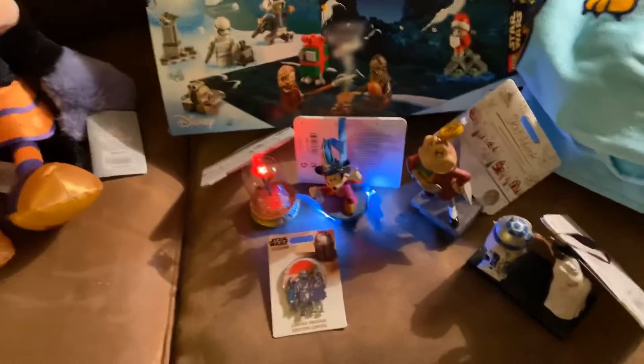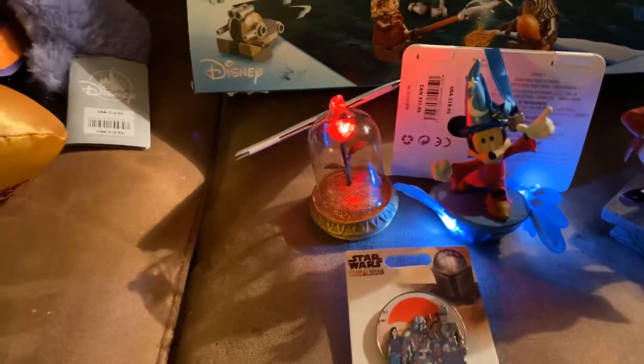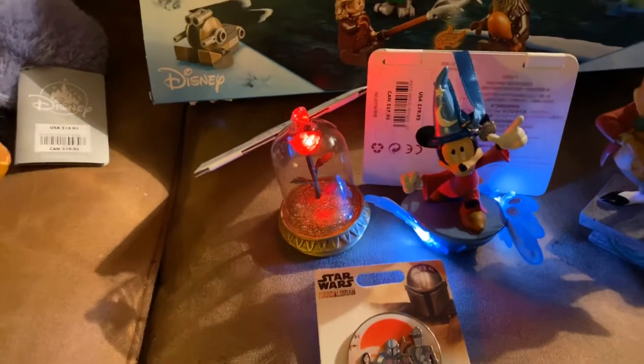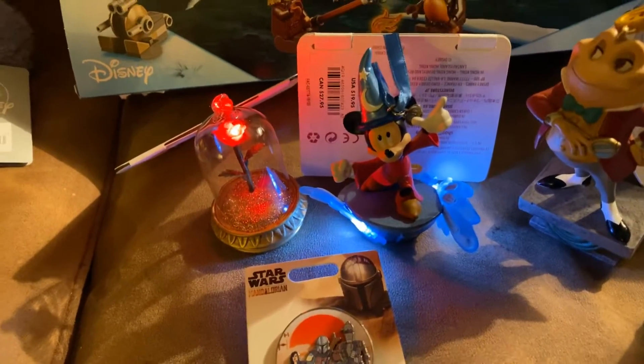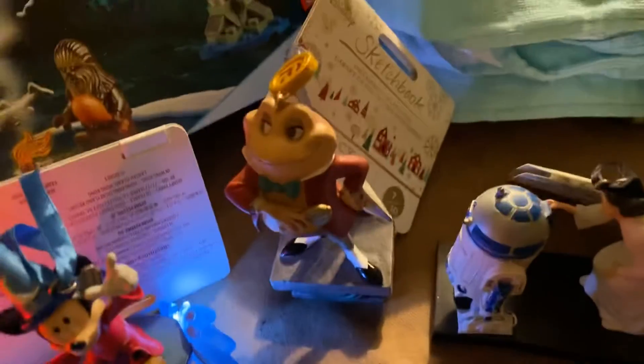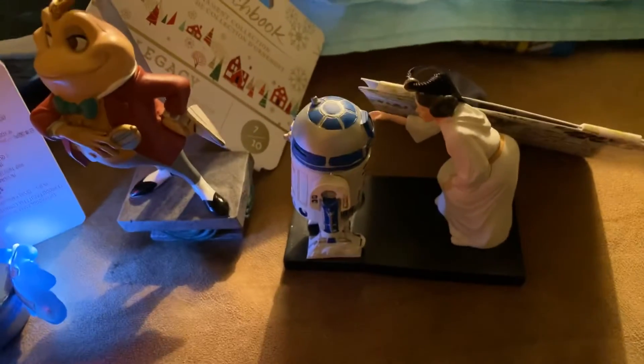Next up are these ornaments that I got there. The Beauty and the Beast Rose, and Sorcerer Mickey — they both light up. The water and the rose lights up. Mr. Toad. And R2-D2 with Princess Leia.